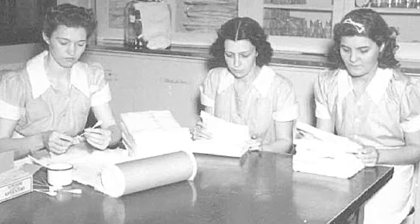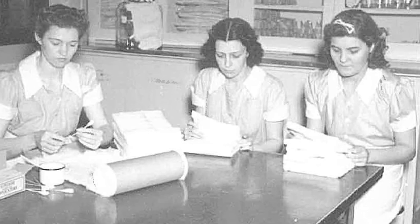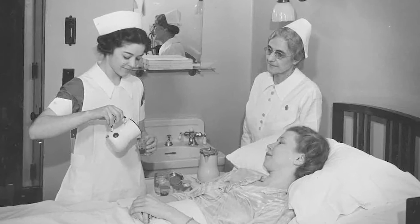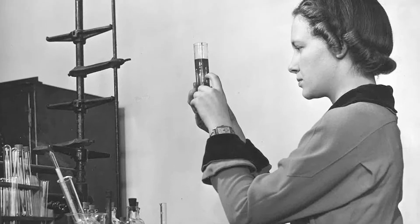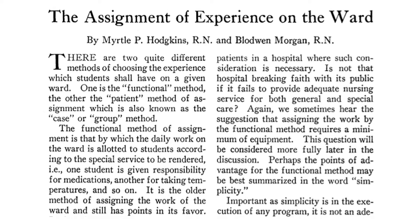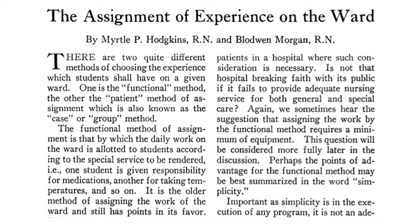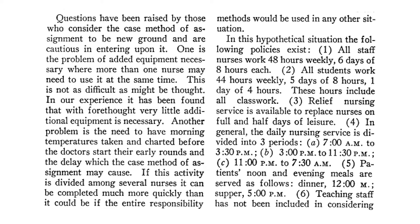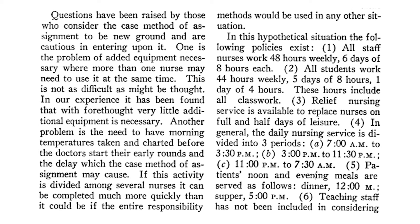Densford responded to the call from the nursing school report to transform the training of students in hospitals into a more robust educational preparation for professional practice. She actively recruited quality faculty who brought with them innovative teaching strategies. Two faculty she recruited from the Army School of Nursing, Ruth Johnson and Myrtle Hodgkins, were providing bedside instruction in hospitals for their nursing students. This teaching strategy differed from the practice of using hospital staff to oversee students.